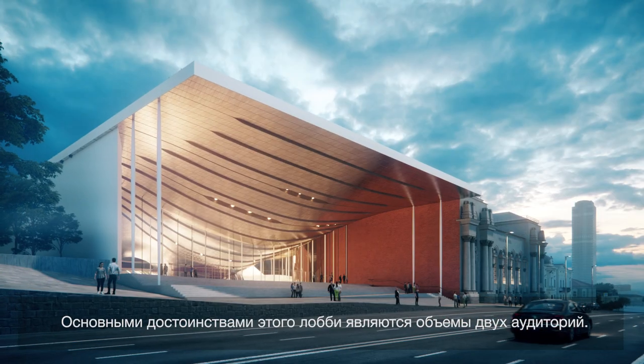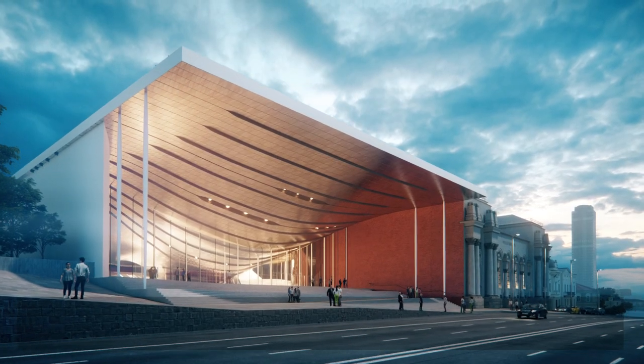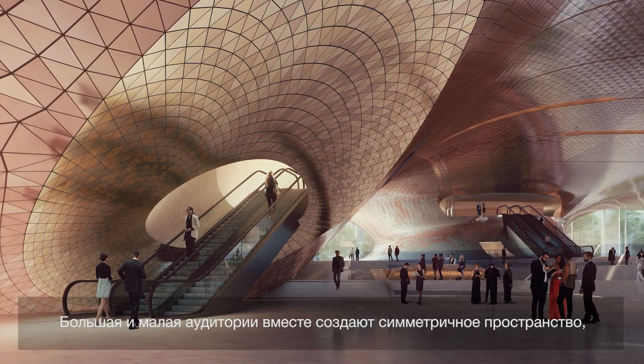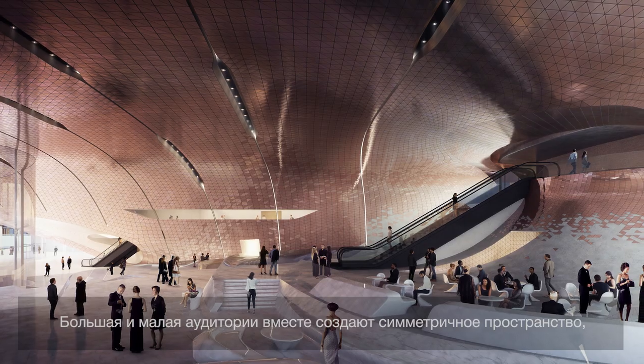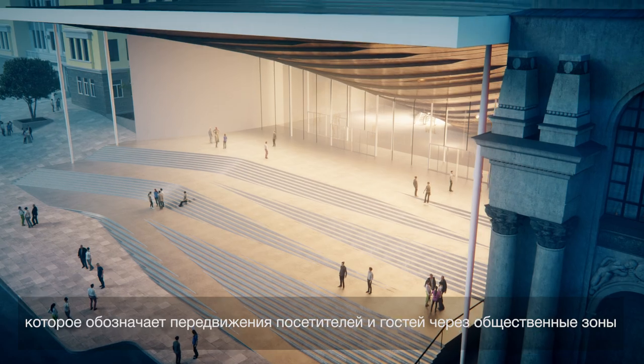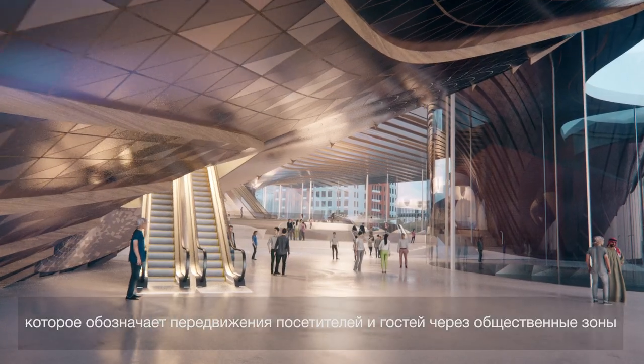The main features in this lobby are the volumes of the two auditoriums. The ground auditorium and the small auditorium come together to create an inverted topography that signals and signifies the movement of visitors and other guests alike throughout its public spaces.